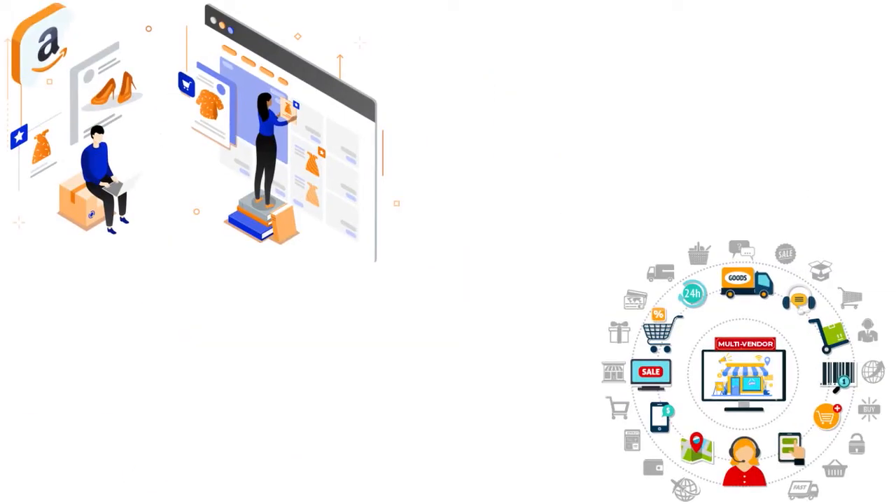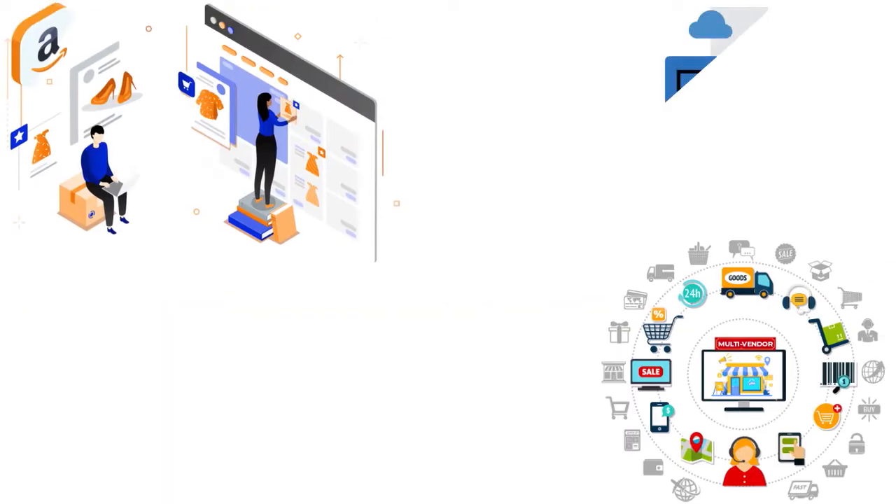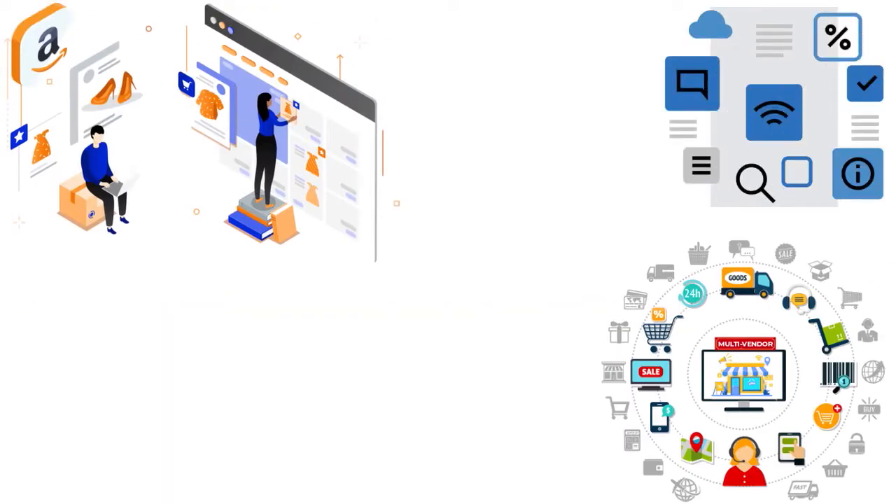Let me define the Amazon buy box for you. The moment a buyer lands on an Amazon product listing, the customer is presented with a lot of important information. On the far left they can see the product images; at the center of the listing they have the product title, number of ratings, variants, and a few bullet points of description. And finally, most importantly — the topic of today's conversation — you have the buy box on the far right. That's where you have the buy box.